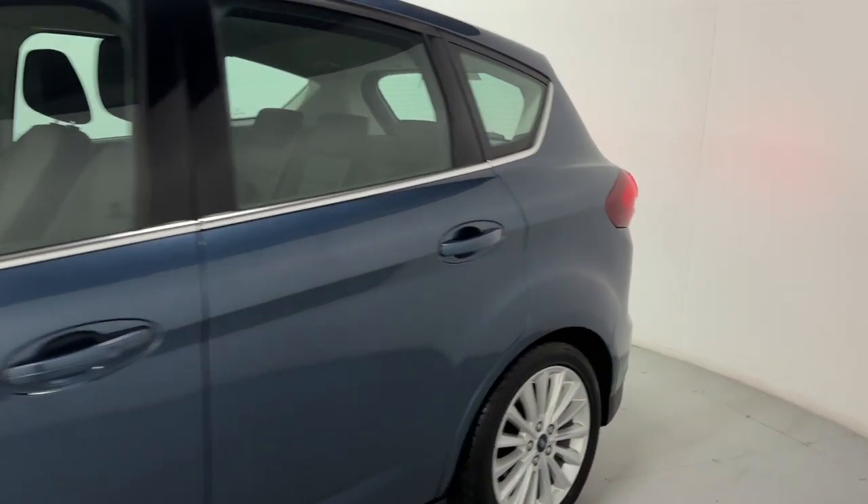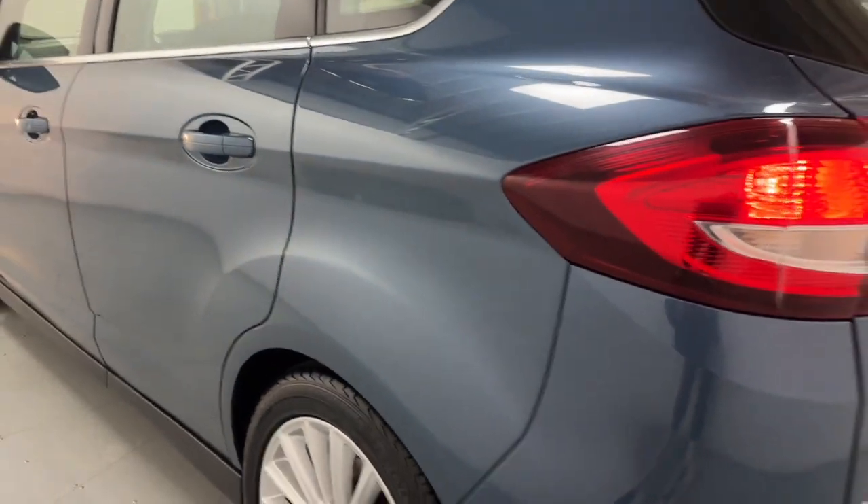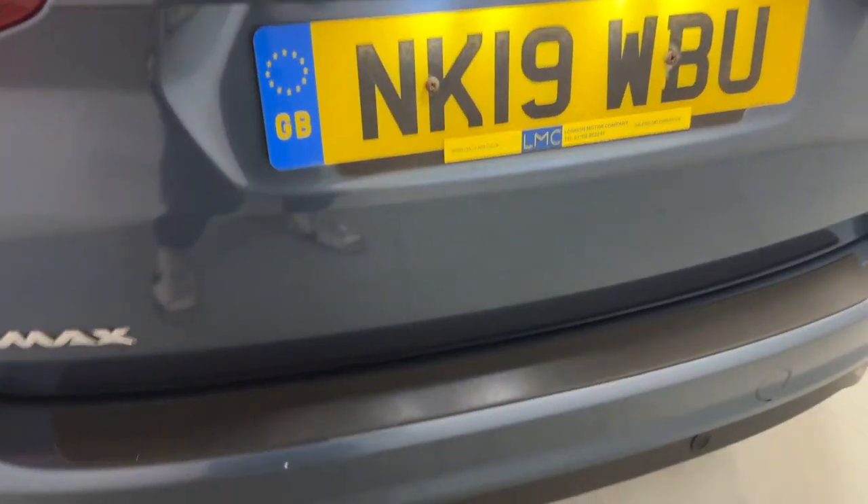Coming round to the side and rear. Beautiful paintwork, nice big rear lights and rear parking sensors as well, and this plastic piece protecting the bumper.